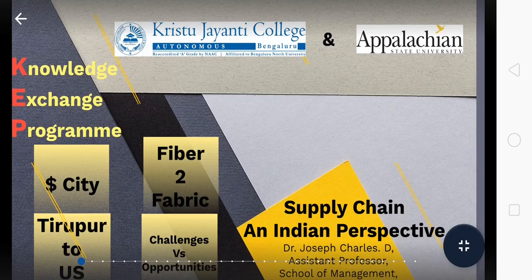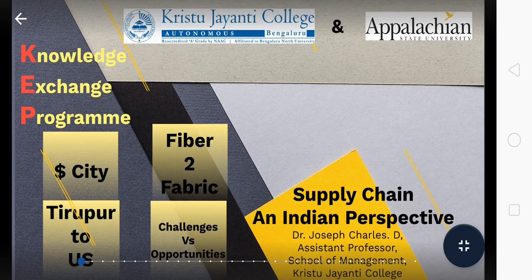Good evening friends, this is Dr. Joseph from the School of Management, Kristu Jayanti College. I have been in the banking industry for almost 8 years and then moved to academics, teaching systems-related and marketing-related papers. Currently I teach marketing and analytics papers to MBA students. When I was invited to speak through this knowledge exchange program, I thought the topic of supply chain from an Indian perspective would be very apt for students of both Appalachian State University and the MBA students from Kristu Jayanti College.